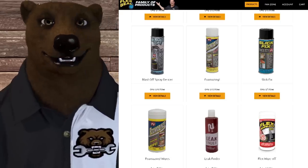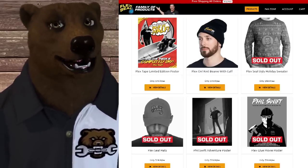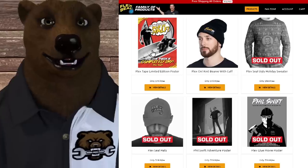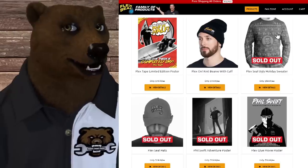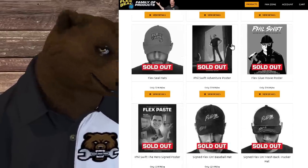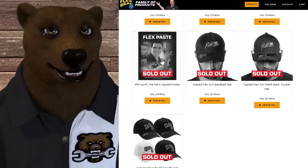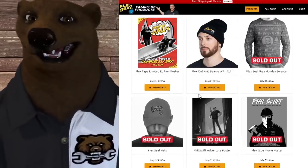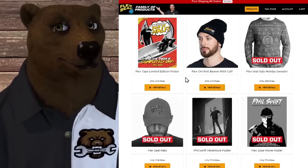They've even got merch — you can buy Flex Seal merchandise. They've got the 'I saw this boat in half and the inside is completely dry' Phil Swift poster, a limited edition poster, a Flex On knit beanie with cuff. The ugly Christmas sweater is sold out, and they have a Phil Swift adventure poster, a Flex Glue the Movie poster, Flex Paste with Phil Swift the Hero signed poster. They're just rolling with the meme, and when you're buying $20 million houses, you're laughing all the way to the bank.